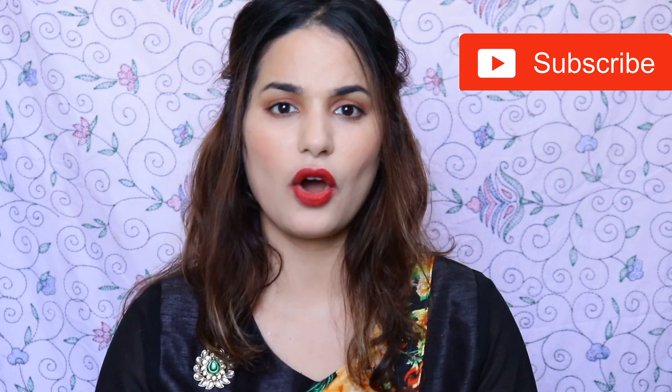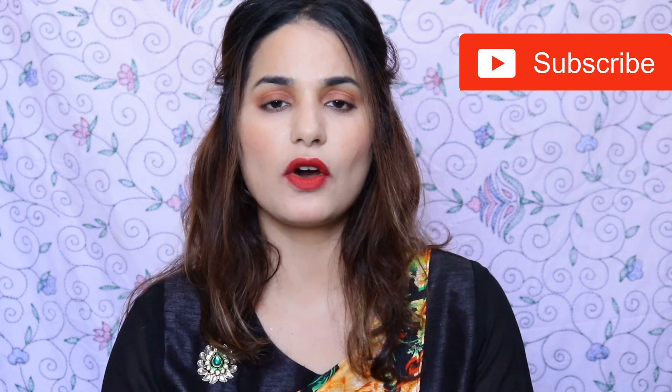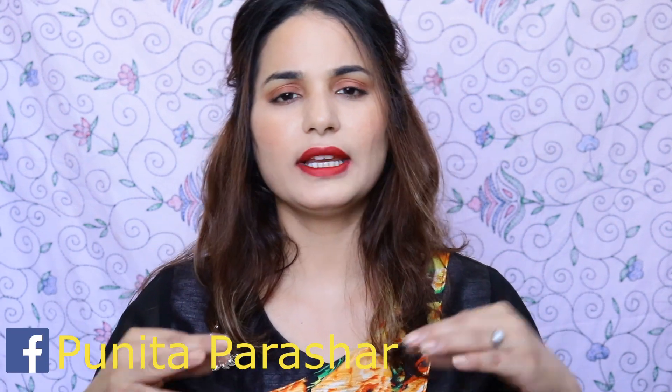Hello everyone, welcome back to my another video. In today's video I'm going to share with you a five-minute makeup look with just five products. It's very easy to create and very quick — five minutes complete. Yes, five products — let's see what I used in this makeup look.